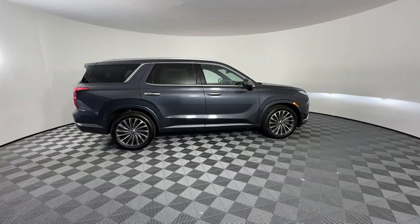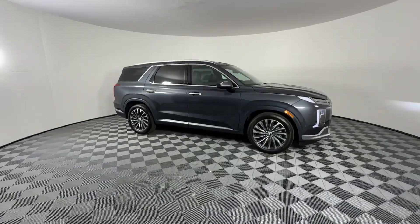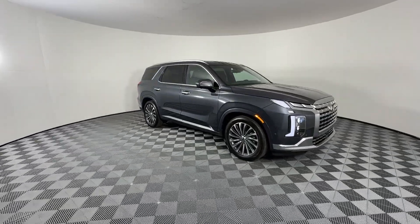You will be amazed by this. 2024 Hyundai Palisade. This boldly-styled, highly capable Palisade is an outstanding value.